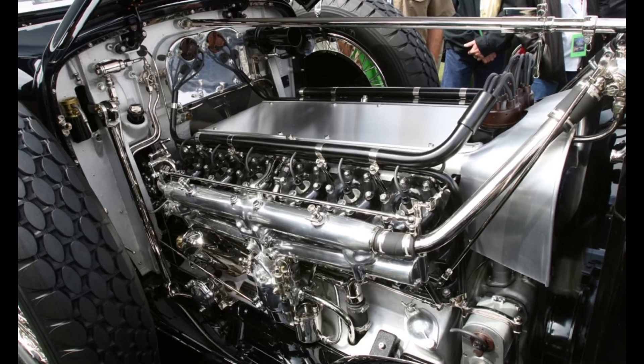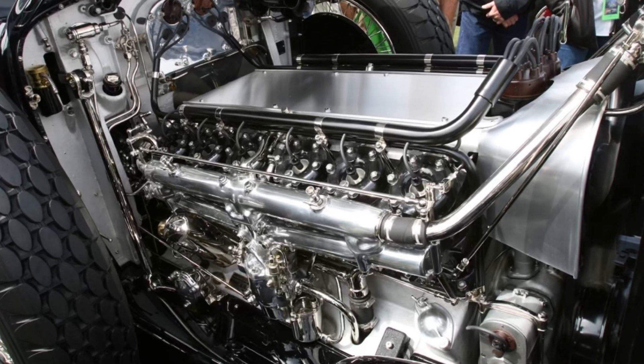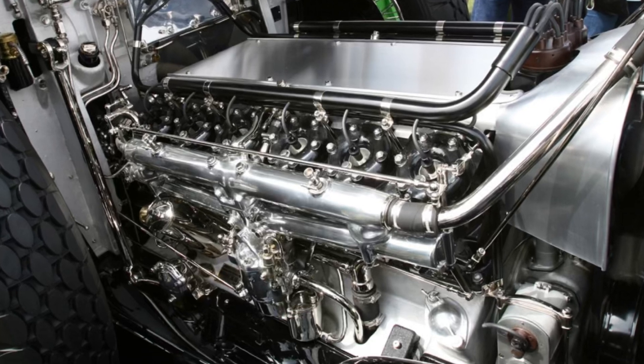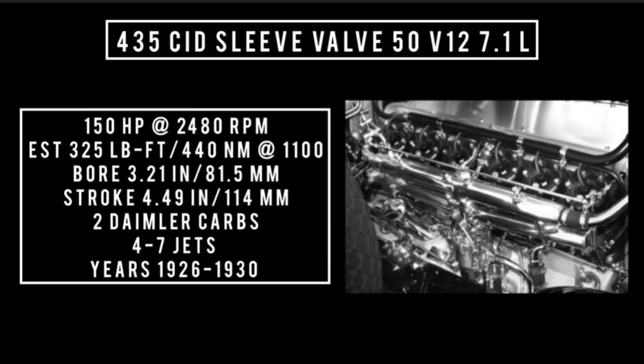Introduced in 1926, this was the largest sleeve valve V12 that Daimler built. It was built with four blocks of three cylinders, and just like most V12s of its day, each bank of cylinders acted as its own engine with its own cooling system, intake, and exhaust with a shared crankshaft. 60-degree cylinder bank angle, alloy pistons, 435 cubic inch displacement — this is the Daimler 50, at 7.1 liters. It was good for 150 horsepower at 2,480 RPM, with an estimated 325 lb-ft or 440 newton-meters at around 1,100 RPM, a bore of 3.21 inches and a stroke of 4.49 inches. This engine was used between 1926 and 1930, using two Daimler carburetors with either seven or four jets — sources conflict on this.